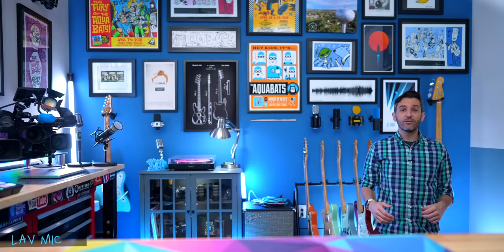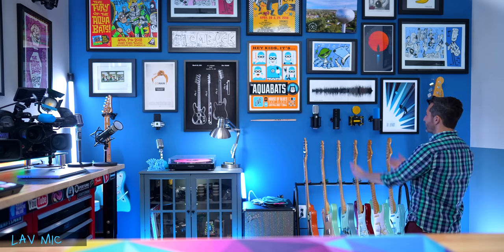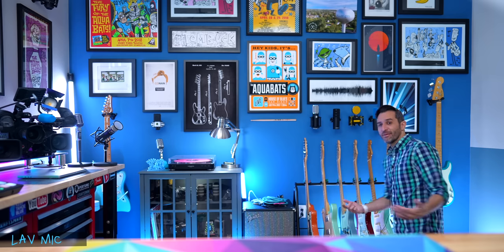Check it out — I can even go over here. Hello? You can still hear me, even if I turn around and look at the bass on the wall and these cool microphones. I'm not even facing the camera. This probably looks really dumb, but you can still hear me crystal clearly.